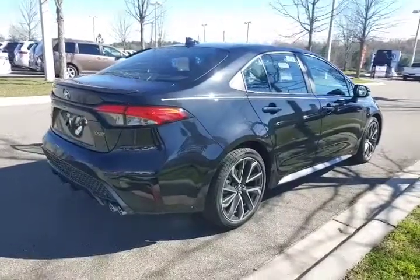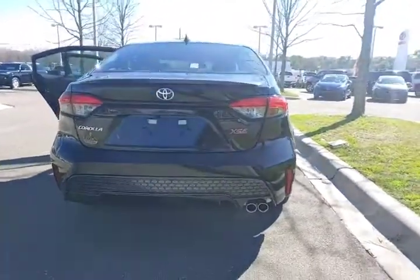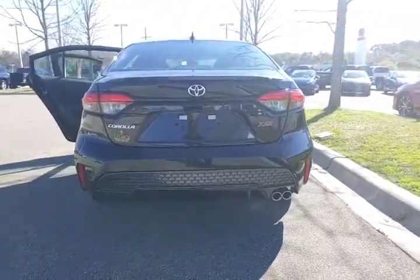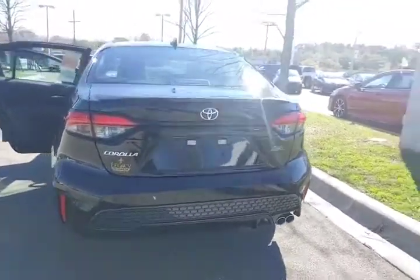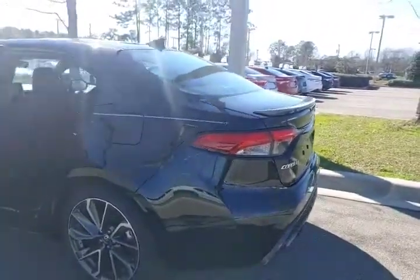As you can see, the ground effects continue around the side and to the back of the vehicle. Dual chrome tip exhaust. The rear deck spoiler really accents the sporty look.